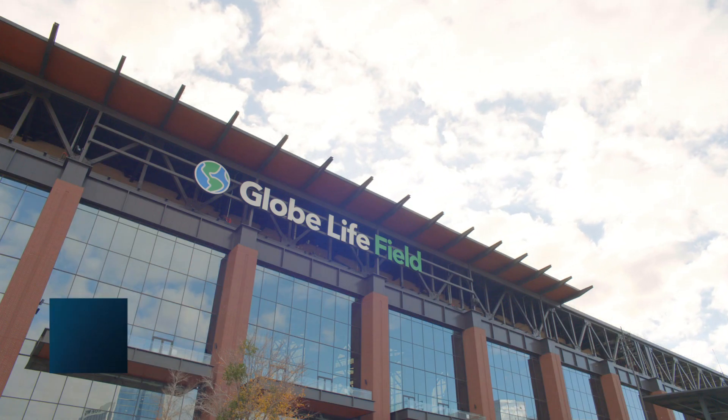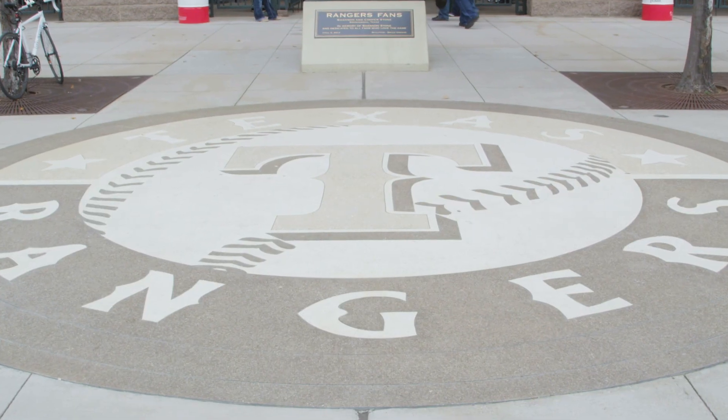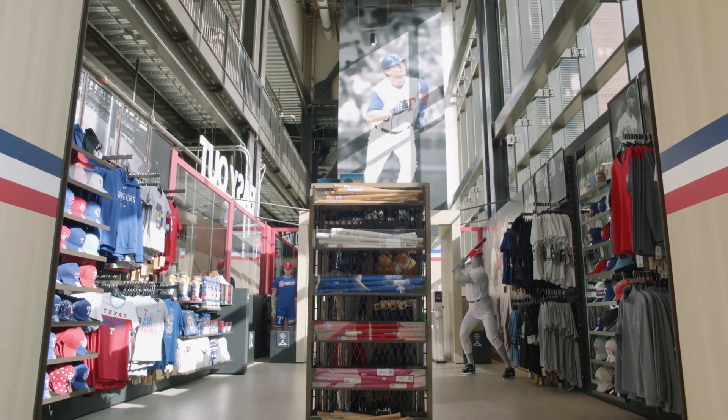Hi, I'm JJ, Vice President of Just Walk Out Technology at Amazon, and today I'm here in Arlington, Texas at Globe Life Field, home of Major League Baseball's Texas Rangers. In October, we launched a new store here at Globe Life with our hospitality partners, Delaware North, the Easy Out merch store.